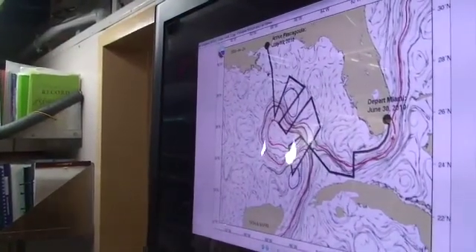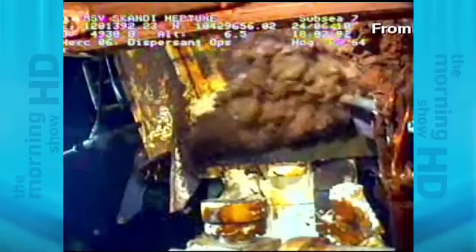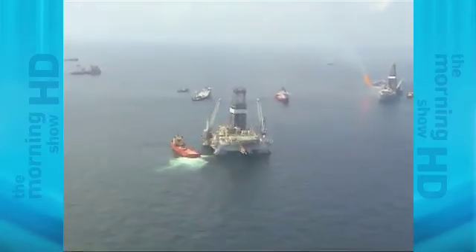Last week the agency determined that the risk of oil reaching the Florida Keys and South Florida anytime soon was removed, downgrading the region to low risk. However, those predictions were made mostly through examining surface area conditions.